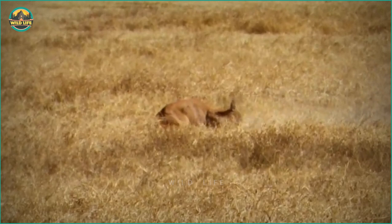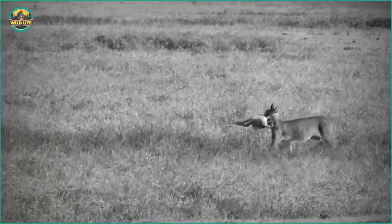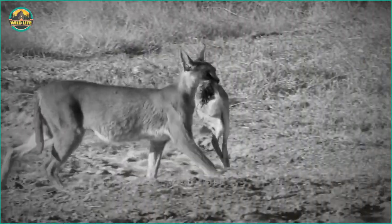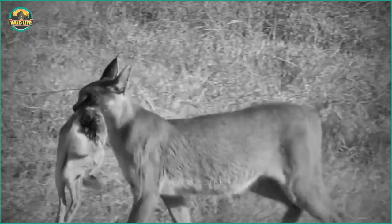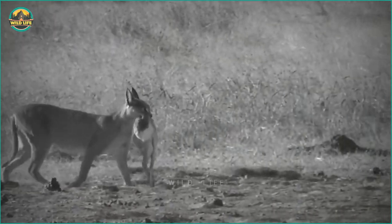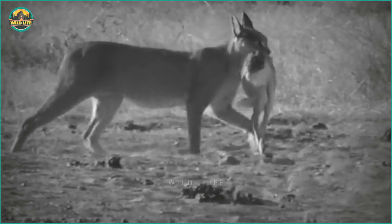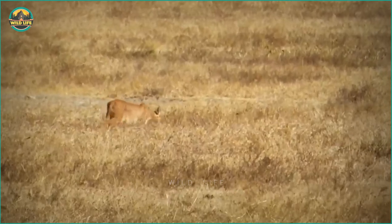The caracal proceeded to eat the unfortunate creature, but it was mostly hidden by the long grass. Then, to their delight, it reappeared with the remains of the carcass and approached them. Caracals are medium-sized cats with a robust build, long legs, and distinctly tufted ears. They stand 40 to 50 centimeters tall at the shoulder. Males can weigh 12 to 18 kilos, whereas females typically weigh 8 to 13 kilos. Caracals are solitary, territorial, and carnivorous, primarily preying on small animals but capable of taking prey up to three times their body weight.